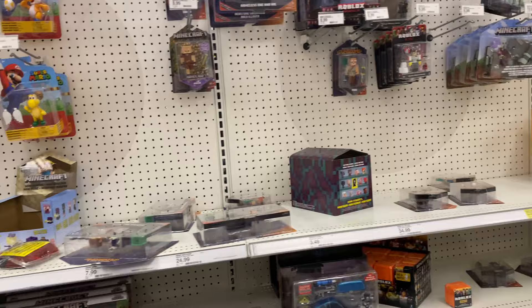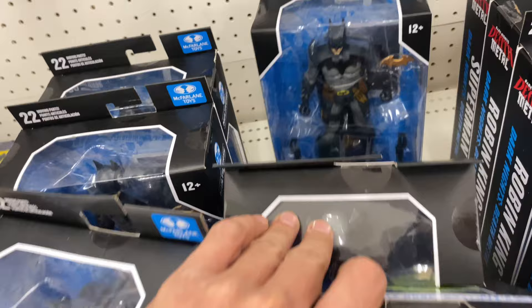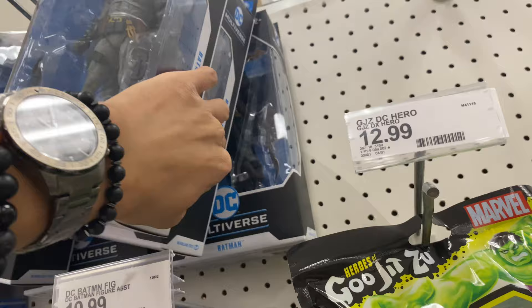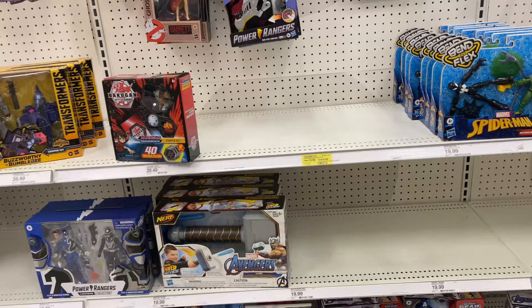Alright guys, here we are at the third Target of the day. As you can see, this part is somewhat empty but they were stacked with DC Multiverse — none that I wanted or needed though. They just had Green Lantern Unmasked, Flashpoint Batman, a few Todd McFarlane Batmans, plenty of Robin Kings, and a Superman, but not the black-suited Justice League Superman or the red suit — unfortunately which is the one I am currently hunting. The red and blue suit Superman is a Target exclusive and I have seen people pick it up, so it is out there — just gotta find it.